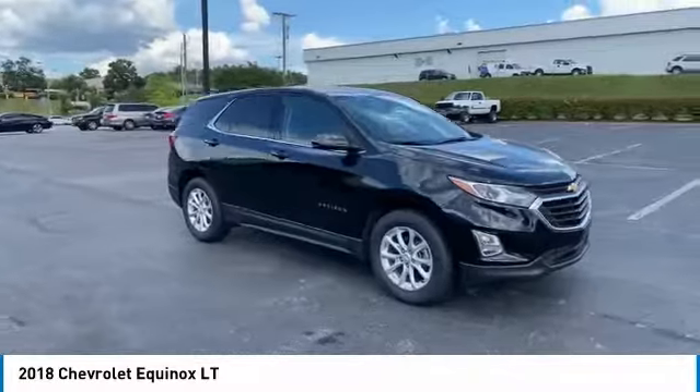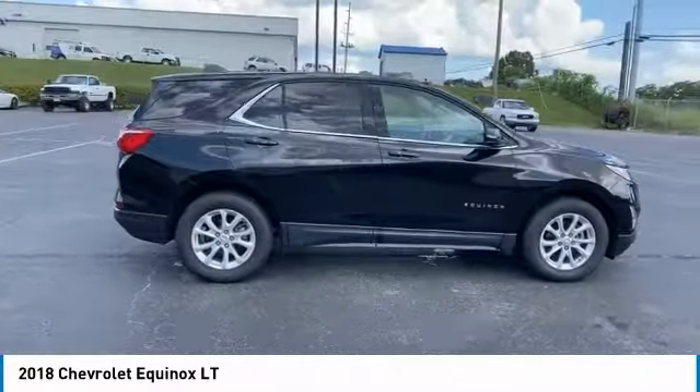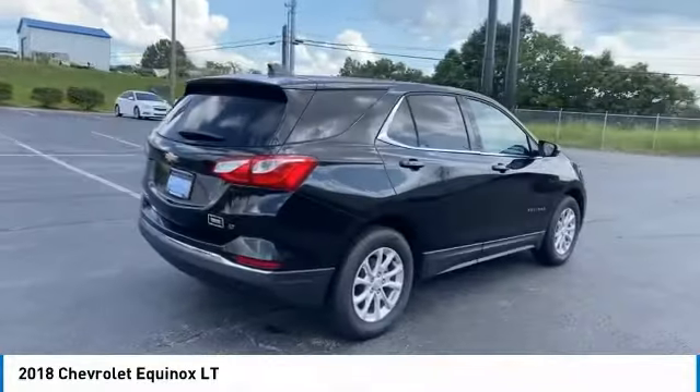Come test drive the 2018 Equinox. Fuel efficiency, safety, and value equals the Chevy Equinox.